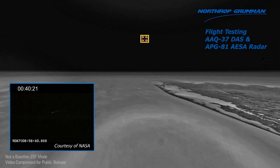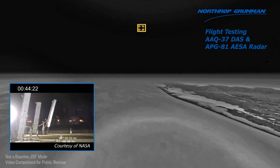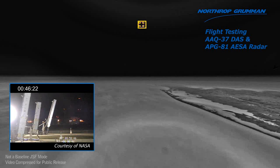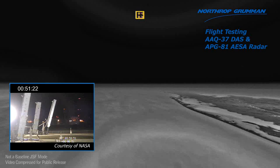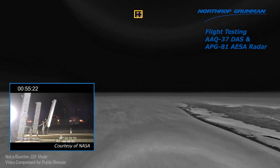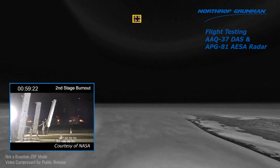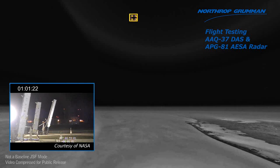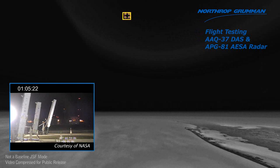Plus 40. At plus 80, we'll see the launch of the Terrier improved Malamute. Plus 50. D-spin. One minute. Coming up on launch of the Terrier improved Malamute.